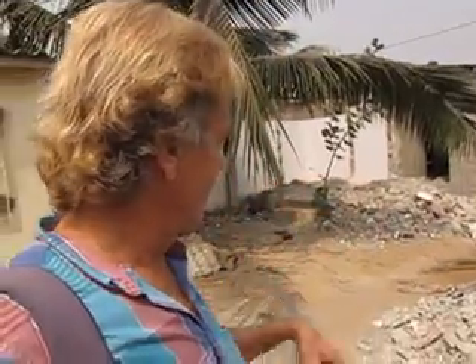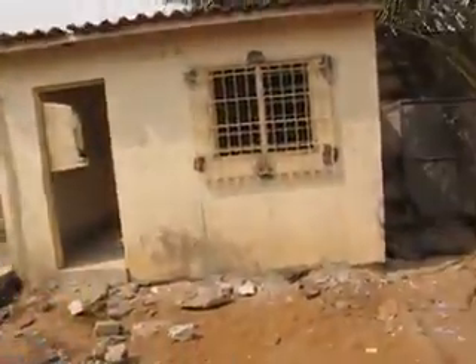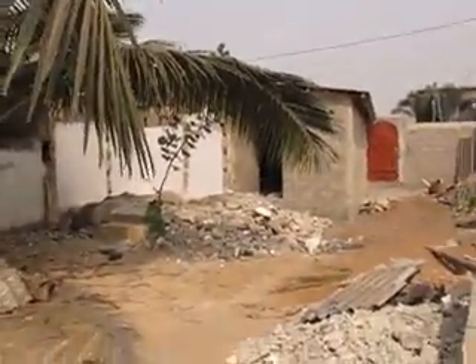He bought a piece of property. It's actually got a construction project going on — he called it a piece of land but it actually has some houses.